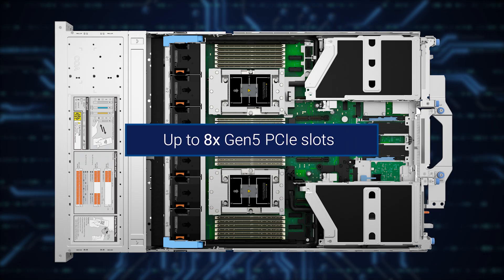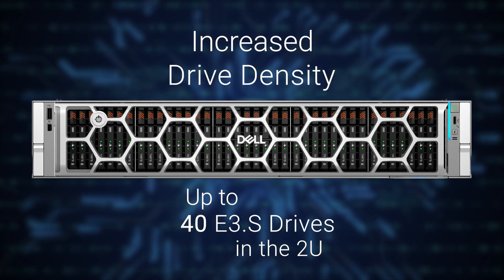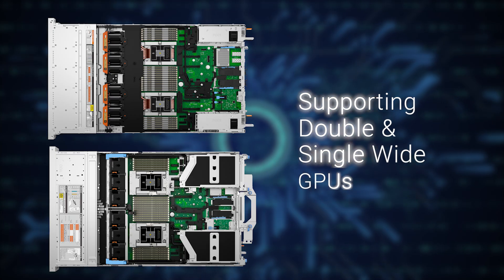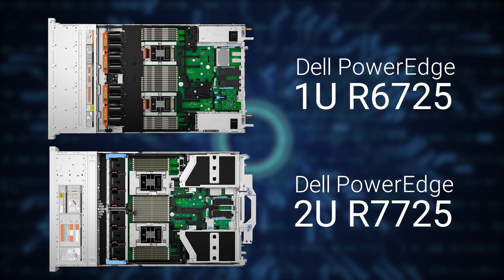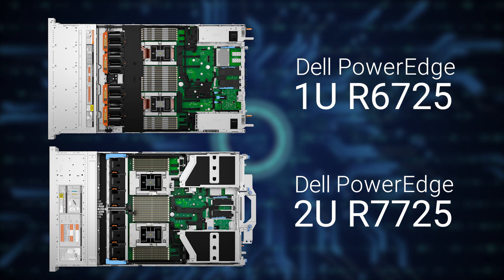With up to eight Gen5 PCIe slots, increased drive density with up to 40 2.5" drives in the 2U and 22 2.5" drives in the 1U, and support for double-wide and single-wide GPUs, the Dell PowerEdge R7725 and R6725 servers are designed to deliver breakthrough innovation.